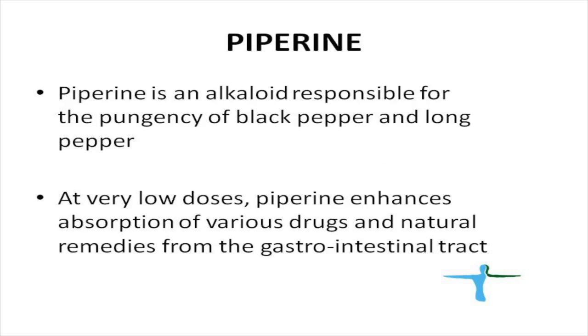Piperine is an extract from black pepper and long pepper. At very low doses, piperine enhances the absorption of various drugs and natural products. We incorporate piperine into the DMAE Plus formulation to increase absorption of DMAE, NOPEPT, and L-theanine, and it works quite well as part of that formulation.